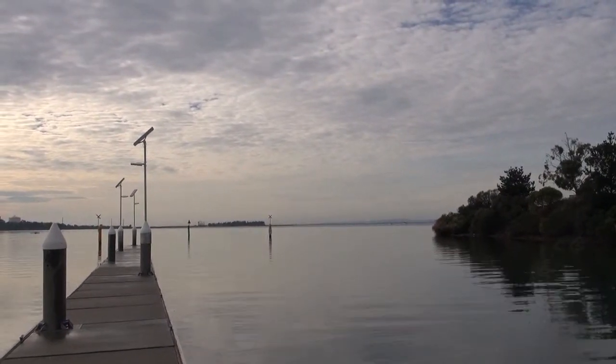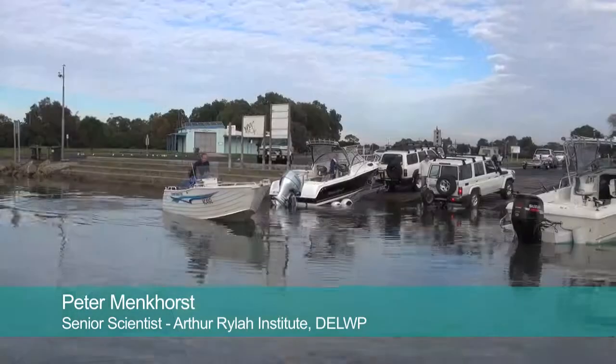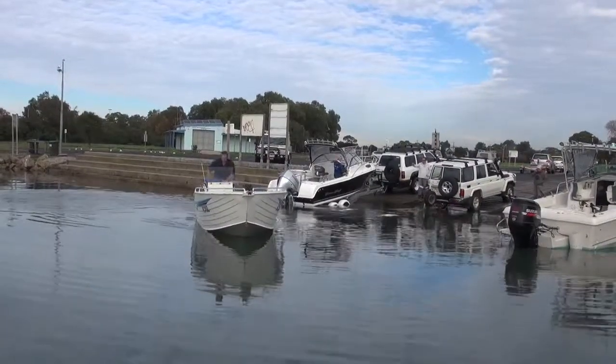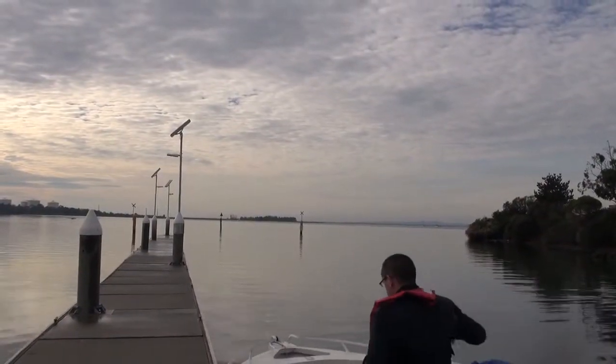The Arthur Ryla Institute undertakes a diverse range of research into biodiversity, both at the species and community level. This research is designed to generate knowledge that can be used to inform decision making and government policy.